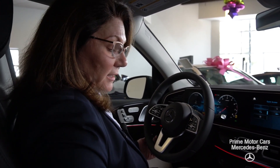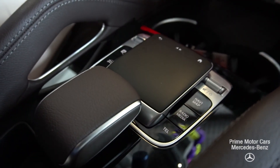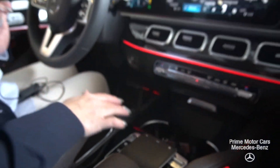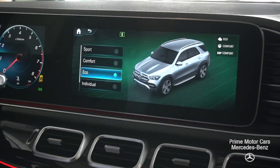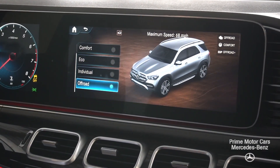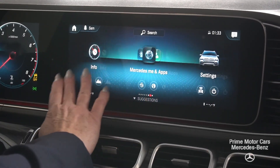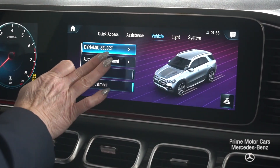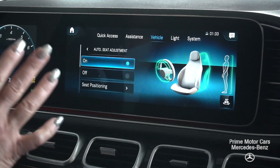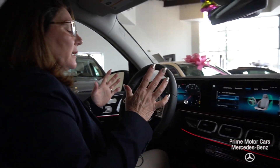You're also going to see that you still have some of those quick navigation buttons, so I can quickly get to my nav, my phone, or my radio. I still have my dynamic select, so I can operate this vehicle in sport, comfort, eco, or even an individual and off-road mode. Going back to home — one of my favorite things in the system settings is under vehicle: my auto seat adjustment. I can set this so that on a long drive, the seat will actually make subtle moves to keep me ergonomically correct.